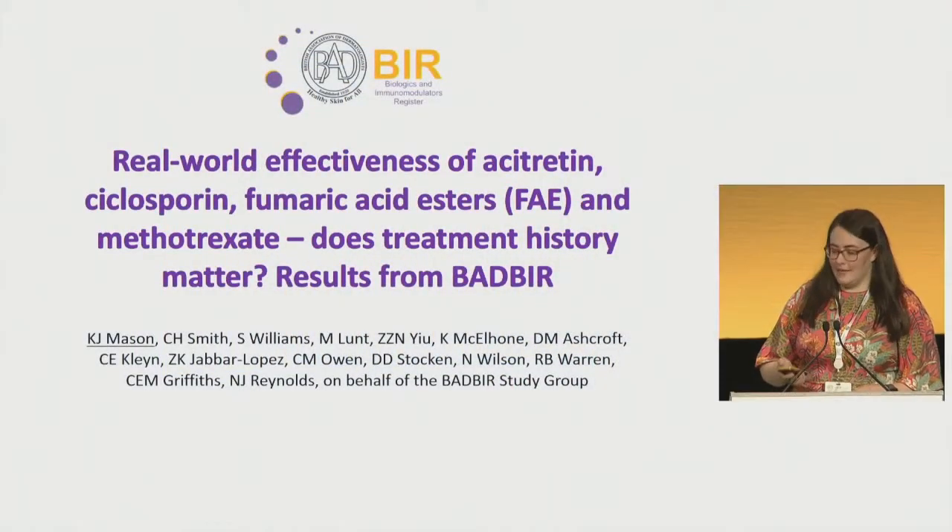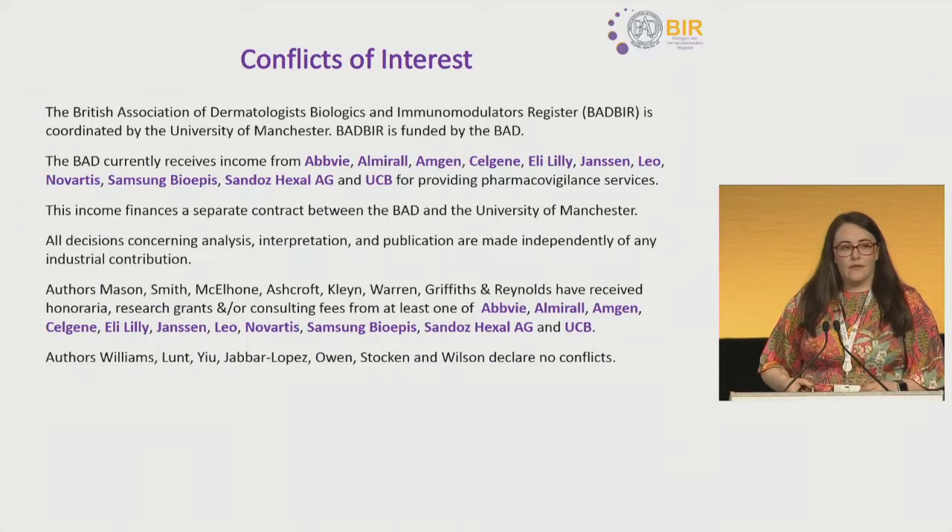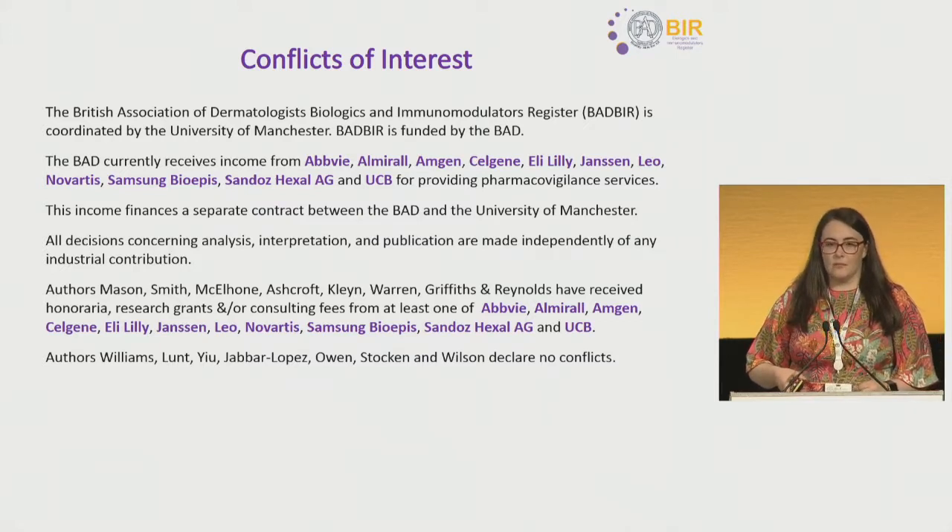Thank you for that introduction, and I'm delighted to be presenting on behalf of my co-authors here today. I just wanted to highlight the conflicts of interest for the study — the British Association of Dermatologists Biologics and Immunomodulators Register — for myself and also for my co-authors.